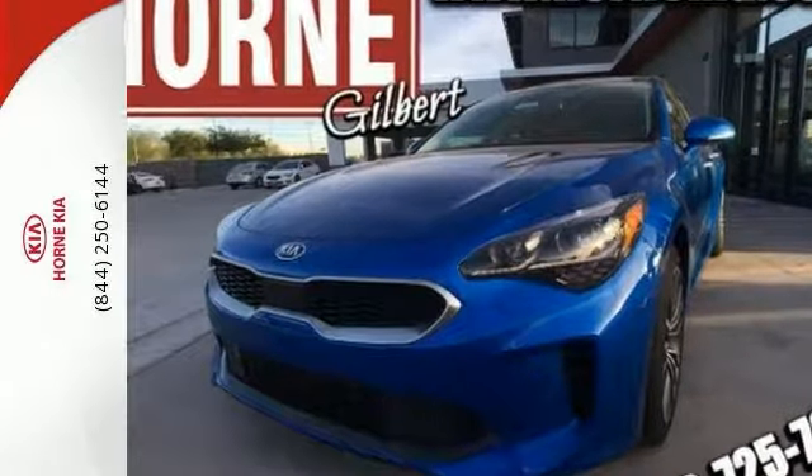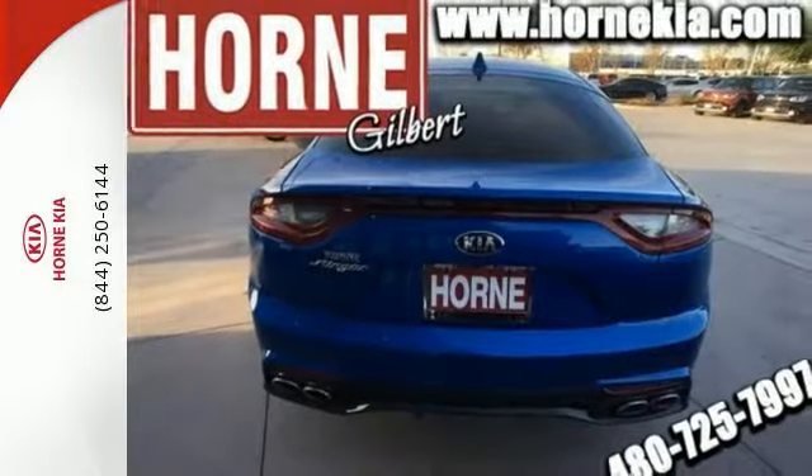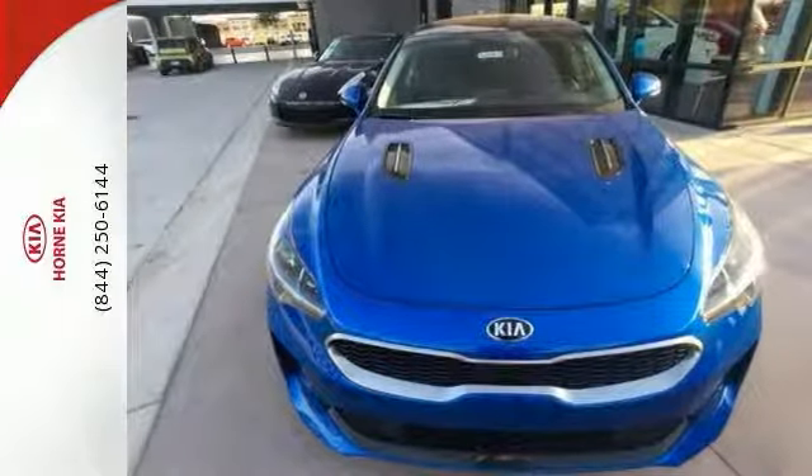You also get navigation, heated front seats, climate control, and satellite radio. The leather upholstery, moonroof, and heated mirrors only make it more appealing.